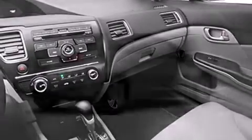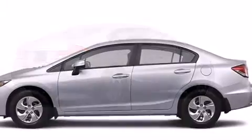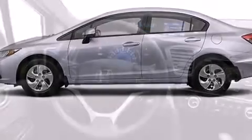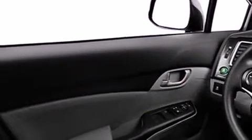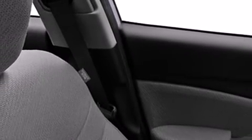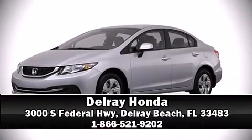Honda ensures the safety and security of its passengers with equipment such as dual front impact airbags with occupant sensing, front side impact airbags, traction control, brake assist, a security system, and ABS brakes. This car was designed with safety in mind, allowing you to drive with even greater assurance. Stop by our dealership or give us a call for more information.